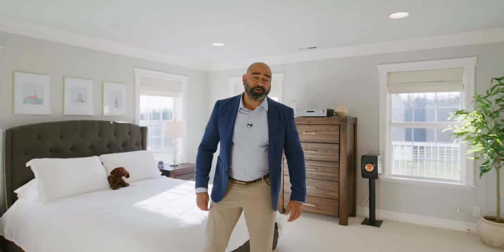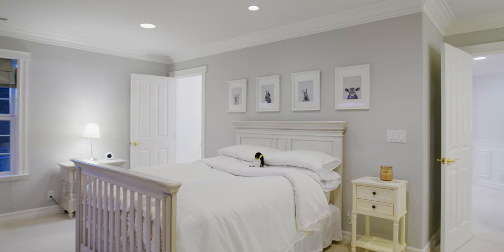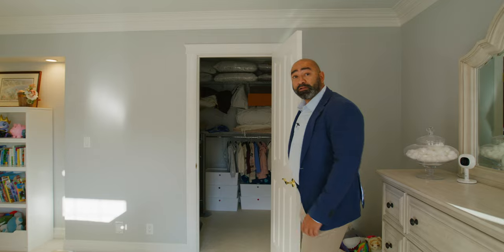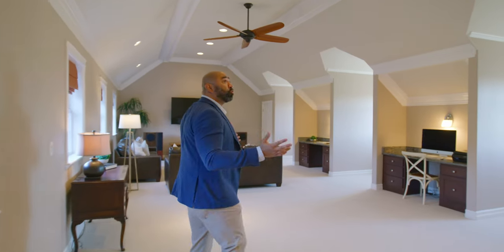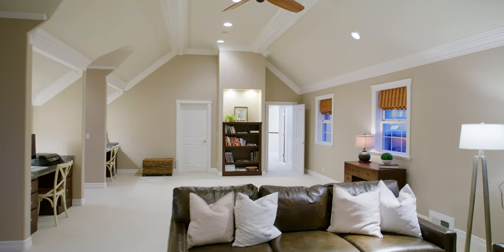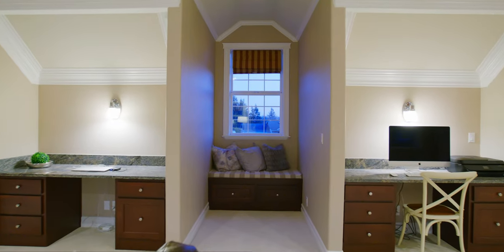In addition to the primary suite, you're going to have two additional bedrooms attached with a Jack and Jill bathroom, another full bathroom, and a bonus room. The third bedroom is a great size and features a walk-in closet with tons of storage. The final room upstairs is this enormous bonus room with beautiful vaulted ceilings and attention to detail with all of the crown molding. It's an absolutely beautiful room with tons of sunlight — you could put a whole billiard room in here. It's a great entertainment space.